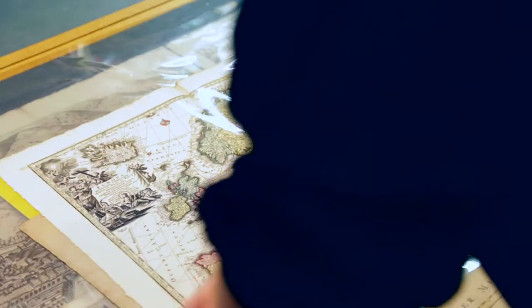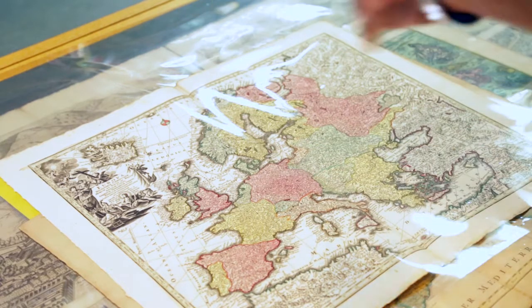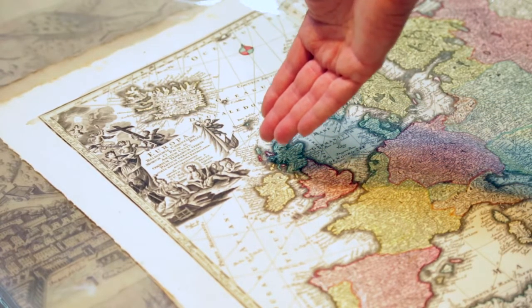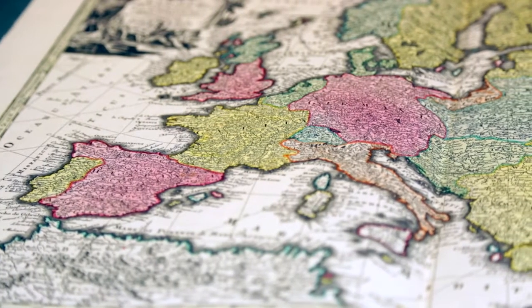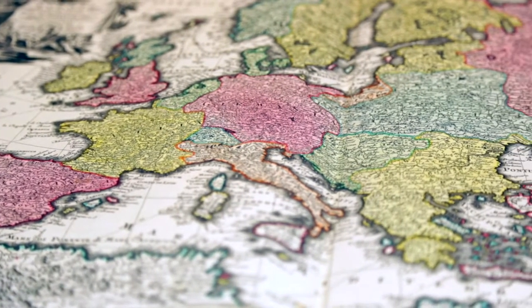Moving from the global, here we see Europe, and again it's just the wealth of detail on these maps. These wonderful cartouches are great works of art in themselves, and then there's just the level of detail around each country — beautifully colored, beautifully presented — giving us a great sense of what Europe was like during the 18th century.